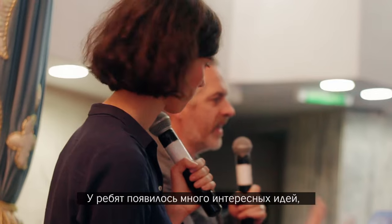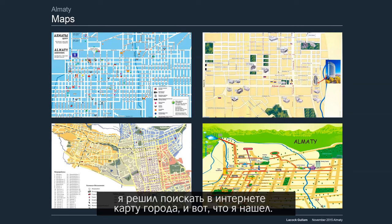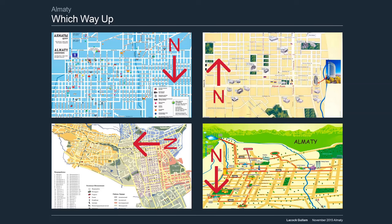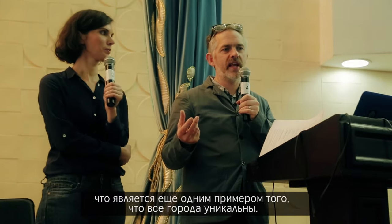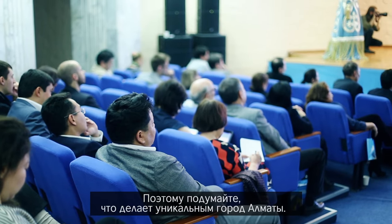If you haven't seen it already, please have a look because there are some really interesting ideas. Before I came, I looked for a map of Almaty — this is what I found online. I don't know which way up it should be, but I now know Almaty is on a slope and you have the mountains. So it kind of makes sense, but it's a really good example about places that are different. Think about what makes Almaty, Almaty.